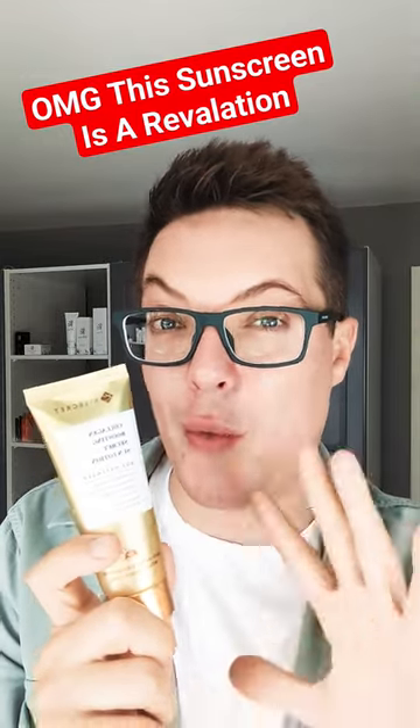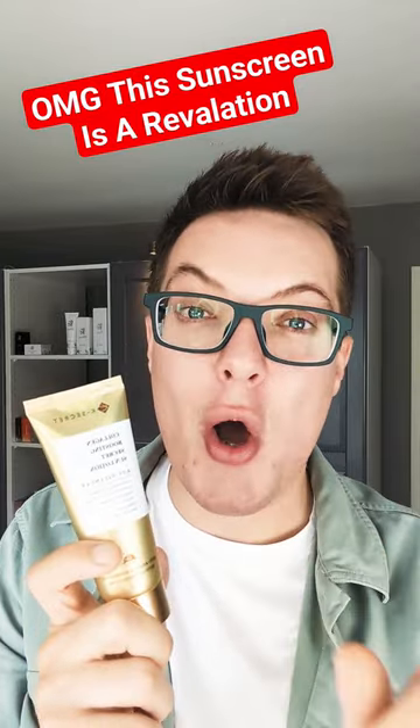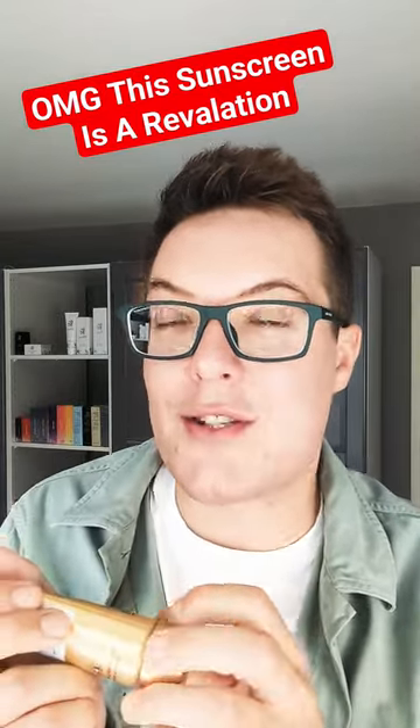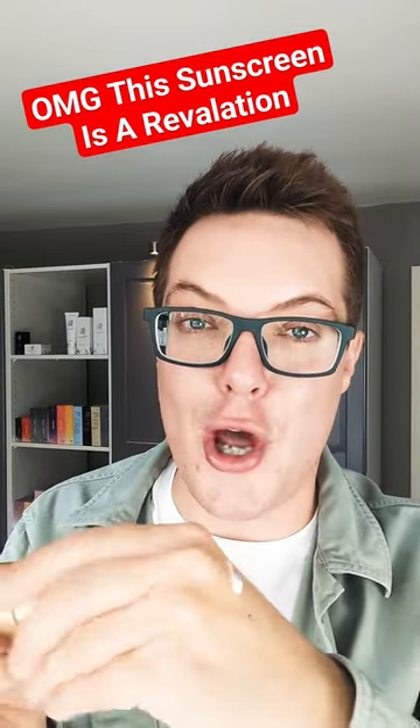This is different because rather than having water as the base of its formulation, this is over 50% hydrolyzed collagen, one of the best humectants around. It's also got four peptides and so many calming and soothing ingredients. This is going to plump your skin like no other.